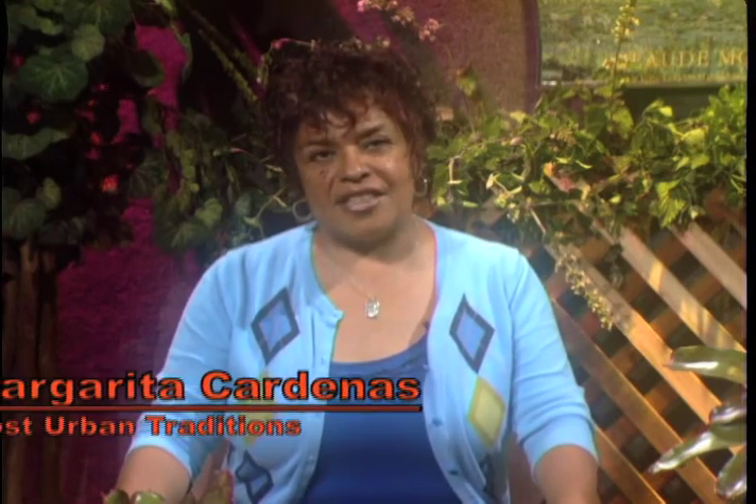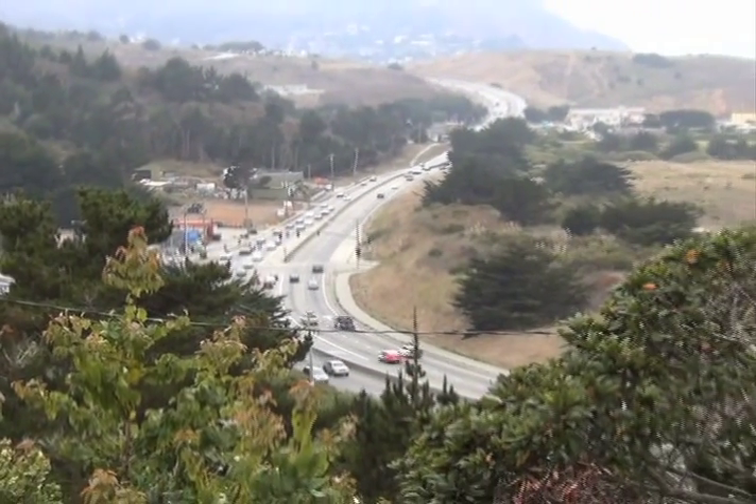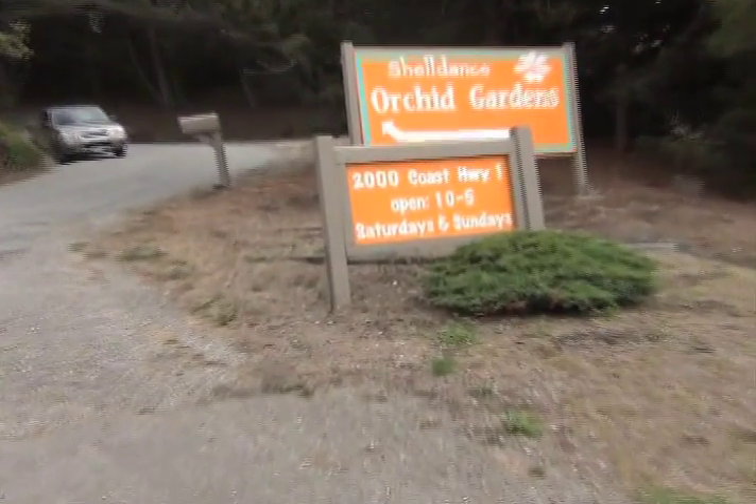Today we have back with us Nancy Davis, the caretaker of Shell Dance Orchids — actually, it's a nursery off Highway 1. Last time we showcased orchids, but this time we went back to showcase bromeliads.